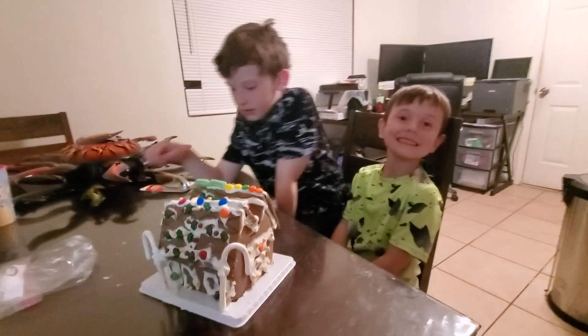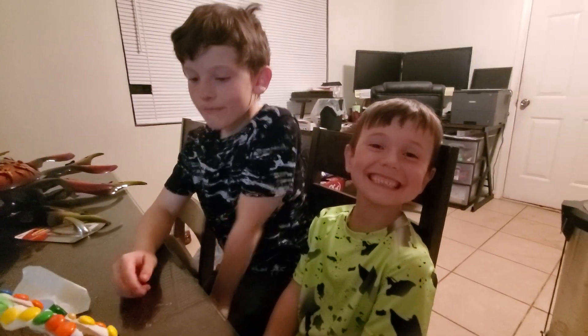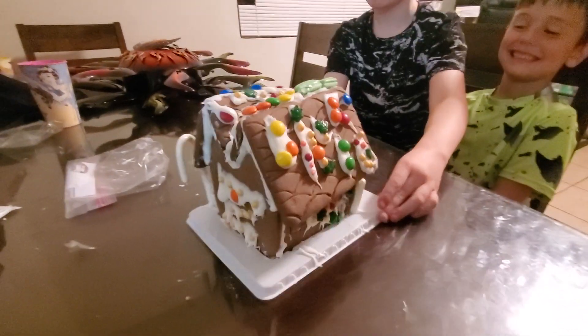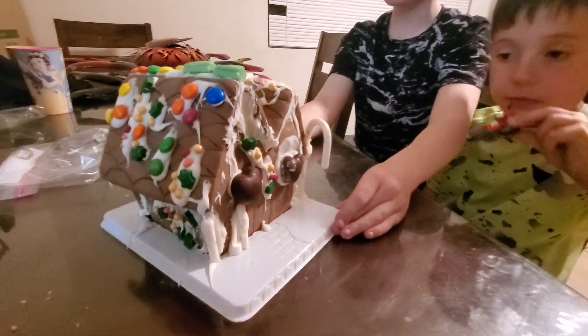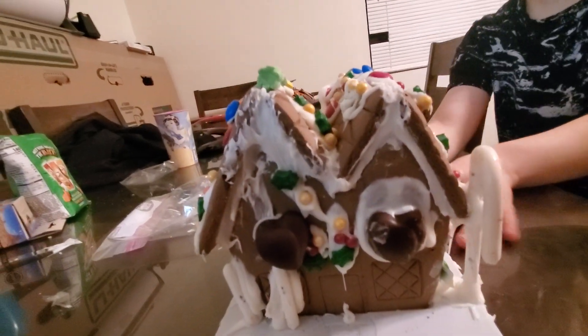Hey everybody, we just wanted to take a quick video to show what these two cute boys just made. Check out this fine new home they built — and they didn't take nearly as long as I'm taking to build a house. Look at those big chocolates on the front and the snow just dripping down all the candy.